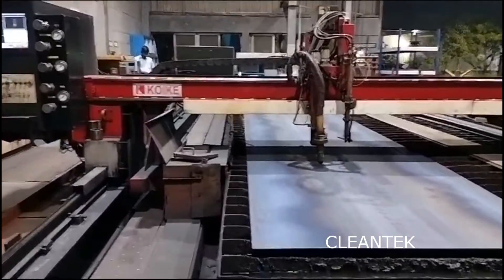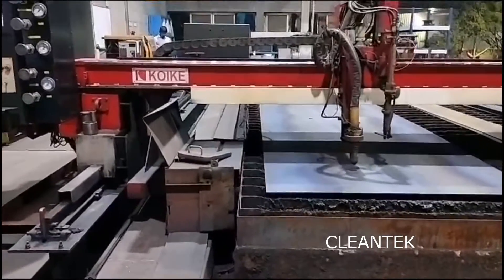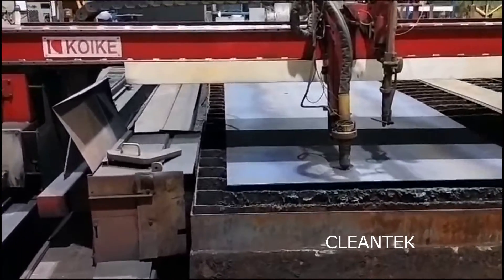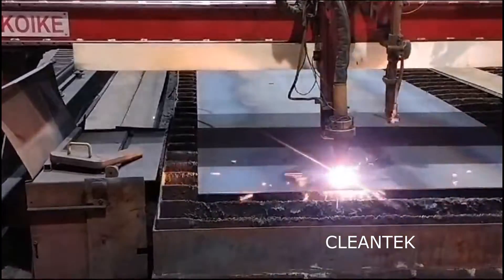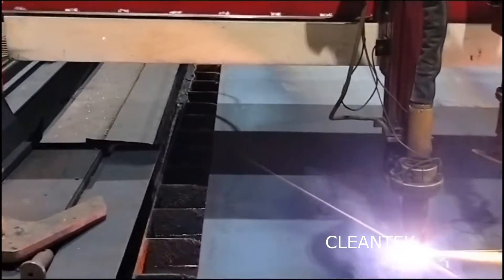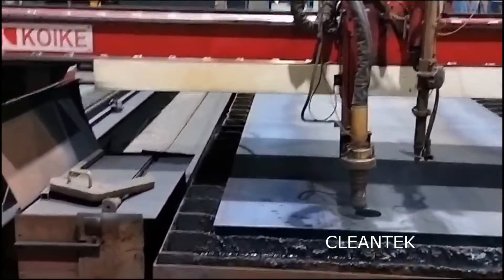Inhaling metal fumes and particles can lead to respiratory issues, irritation of the throat, nose, and eyes. Prolonged exposure to certain metal fumes can cause long-term health problems like lung damage or various illnesses. Smoke generated from plasma cutting can also be flammable or explosive in certain conditions, posing a fire hazard.